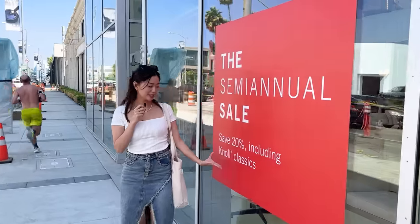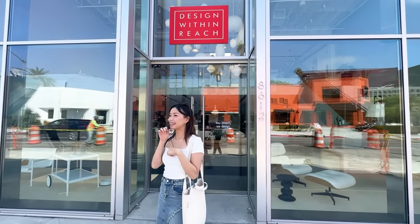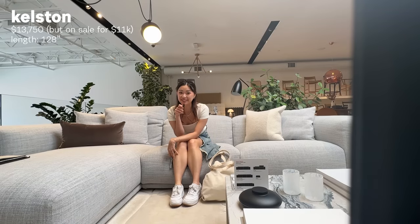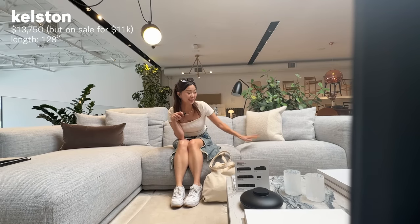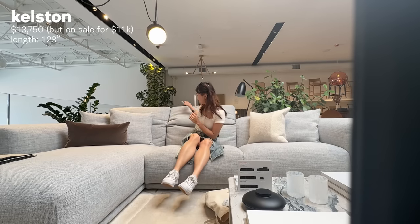Right now 20% off! We are here at Design Within Reach. Let's go in — my most anticipated store of the day. It's beautiful, everything's beautiful. This is the dream couch — the couch that I really, really want because I love this chunky material. It is so soft.